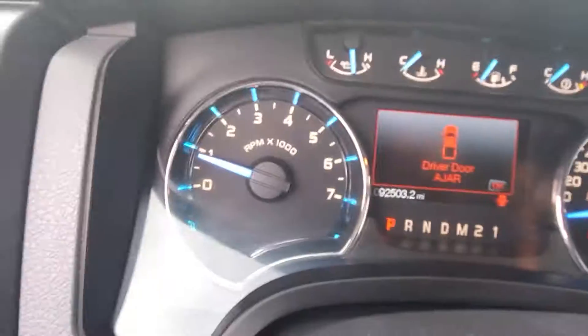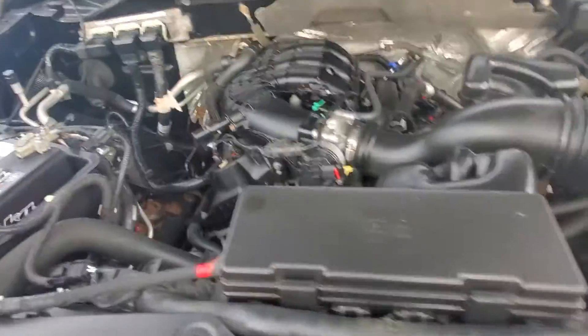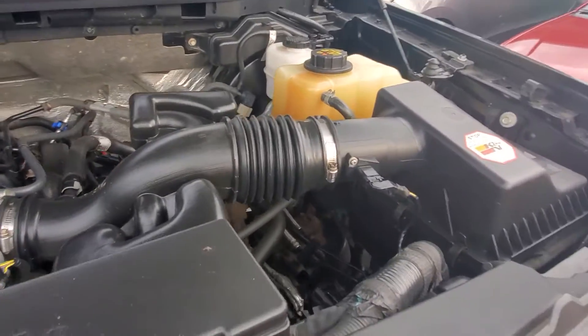So let's rev her up a little bit. Let's pop the hood and get underneath it. Good sounding engine. Good looking engine compartment — very, very clean.